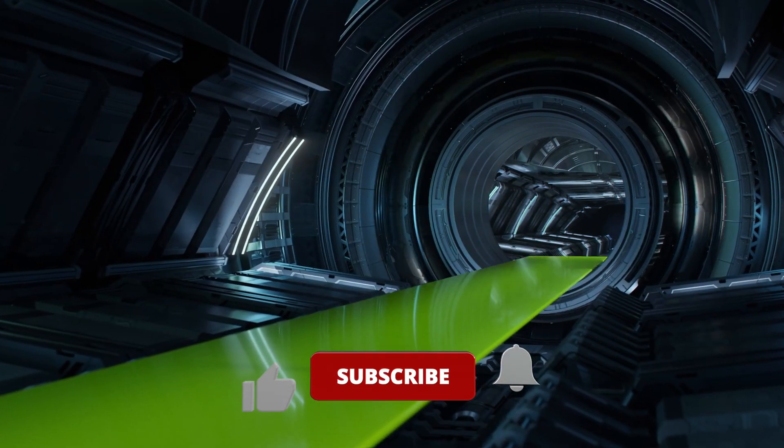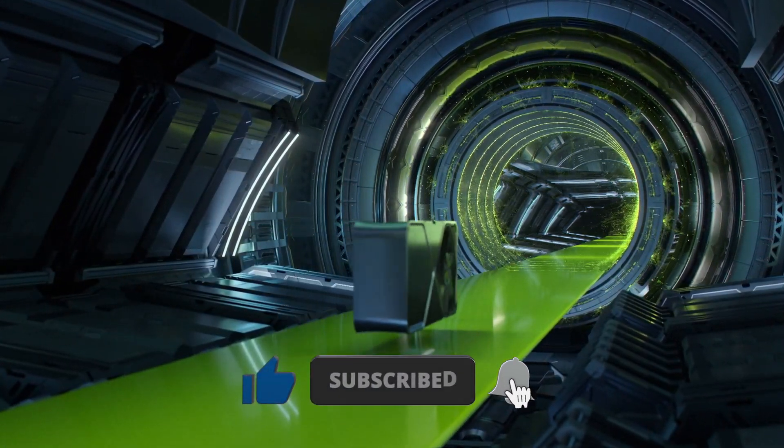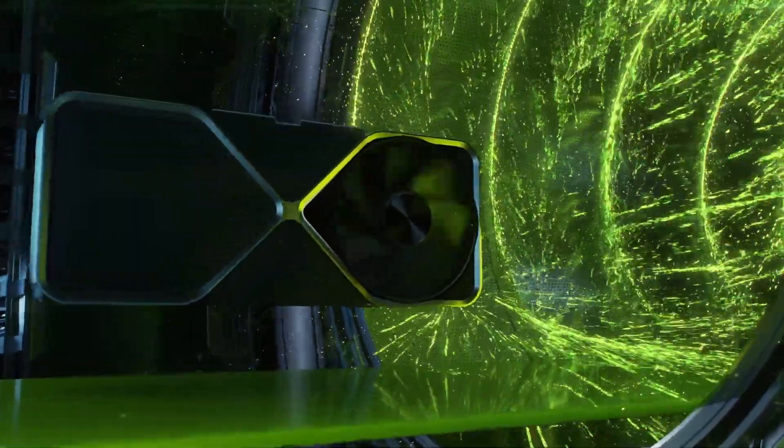If you enjoyed this video, please take a second to like it and subscribe for more. Also, let me know in the comments which products you're happy to see and which ones you think are disappointing. It was I, Vadim — until next time.